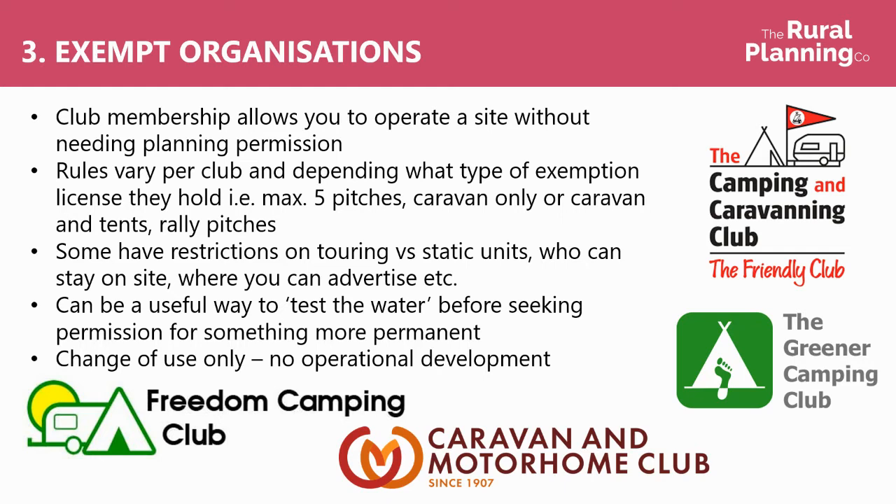This can be a useful way to test the water before then seeking permission for something more permanent. Don't forget, this only applies to change of use and not operational development. There's a big list of different organisations online — the full list is around 11 pages long — so there are plenty of options, there's plenty of people to talk to, so familiarise yourself with what the options are before jumping into anything.